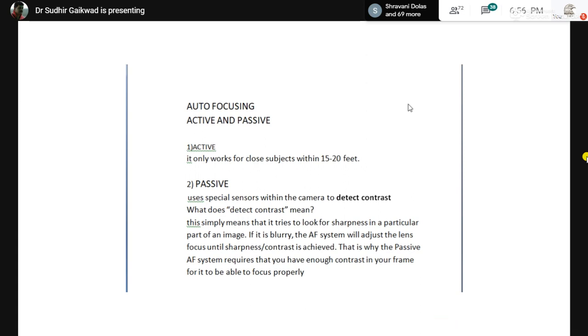Active focusing works when the subject is relatively close. A beam from your camera sensor goes and falls on the subject, rebounds back onto the sensor, and that is how the image is made and the camera focuses. Passive focusing is when the sensor detects contrast between the object and the surroundings. If you try to focus on a blank single-colored wall, the camera won't focus because there is no contrast — but put something in front and it will focus. That is passive focusing.